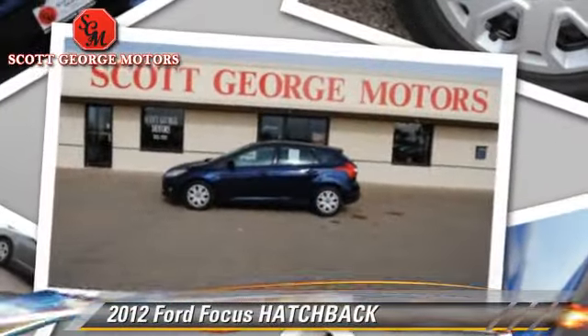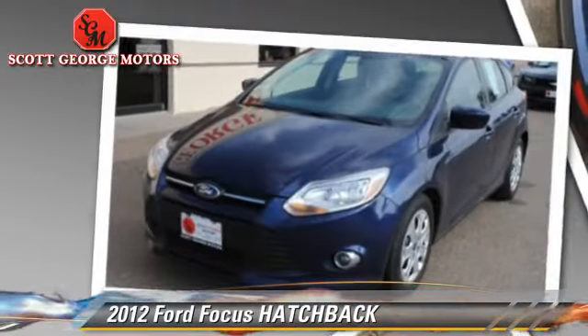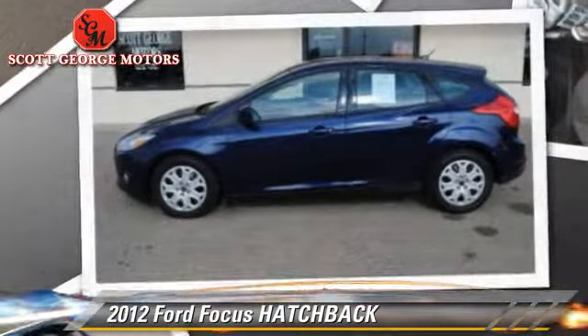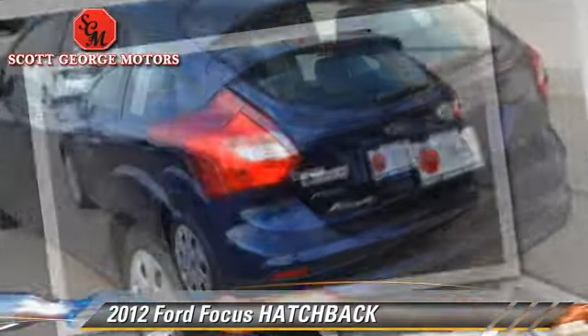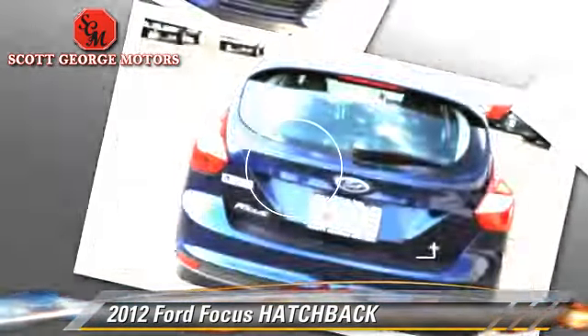With an automatic transmission, this hatchback with fewer than 40,000 miles on the odometer is well equipped. This Ford features front wheel drive, power windows, and tilt wheel. Safety features include side airbags,